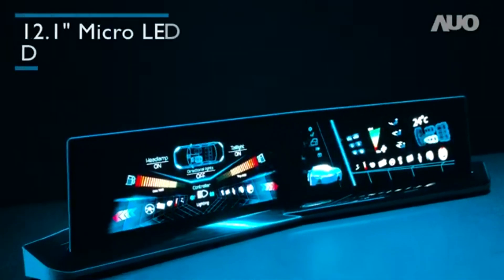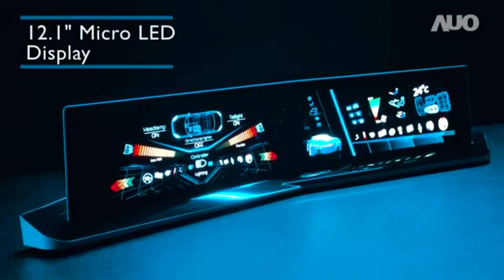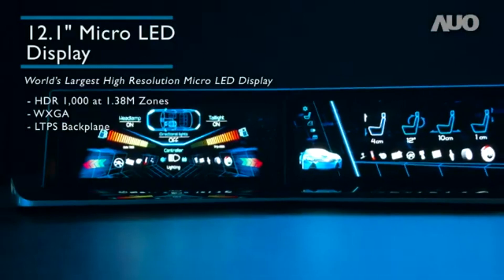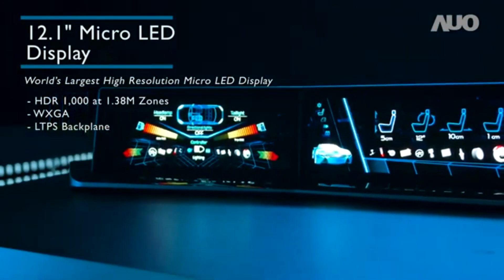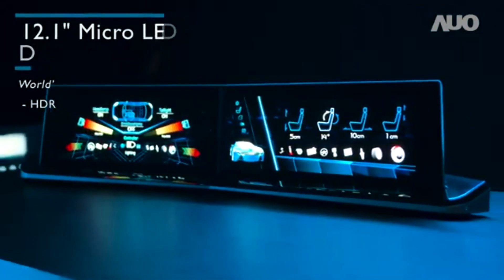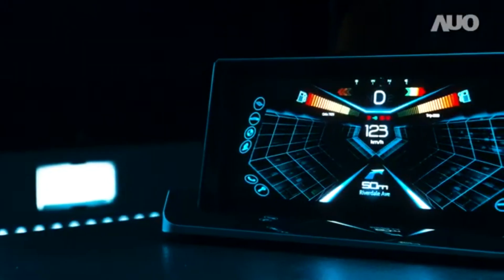The AUO micro-LED uses LTPS backplate driving and enhanced color transformation technologies to drive the illumination of each pixel individually. The resulting panel features high brightness, ultra-high contrast, and wide color gamut.